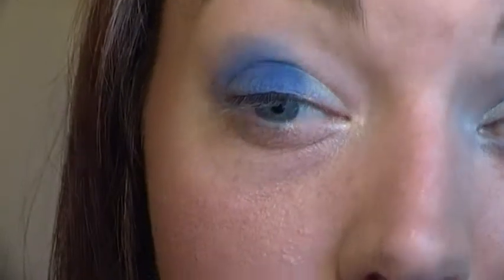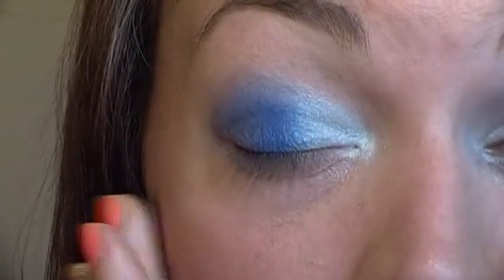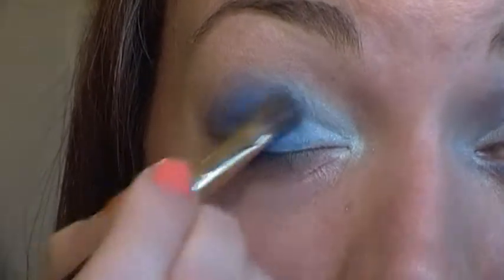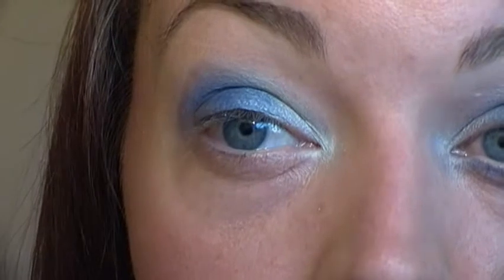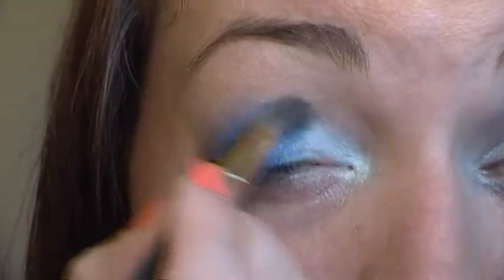Once you have the blue colour done, take a smaller brush and pop on the turquoise colour. You could use anything pale - a white colour, something like that - but I've gone for turquoise to keep with the blue theme. Take that into the gap you've left and right into the inner corner. So that you don't end up with two separate lines, blend the two together where they meet - small circular movements or just tap so you've almost got an overlap. You can see it blends in quite nicely, keeping it in line up into the crease but not really too much above.